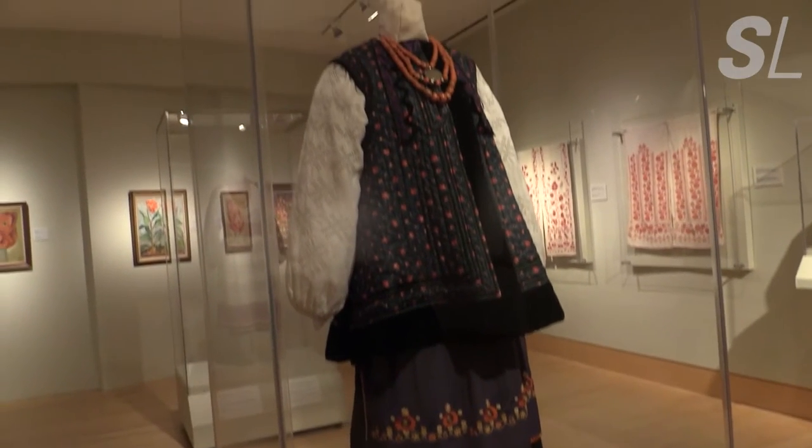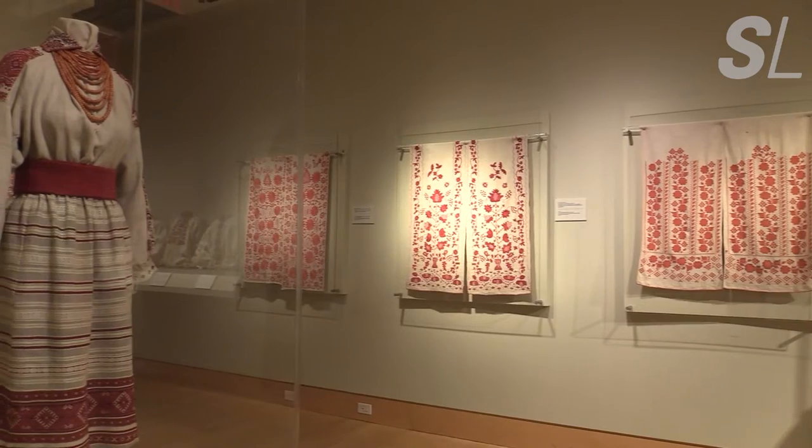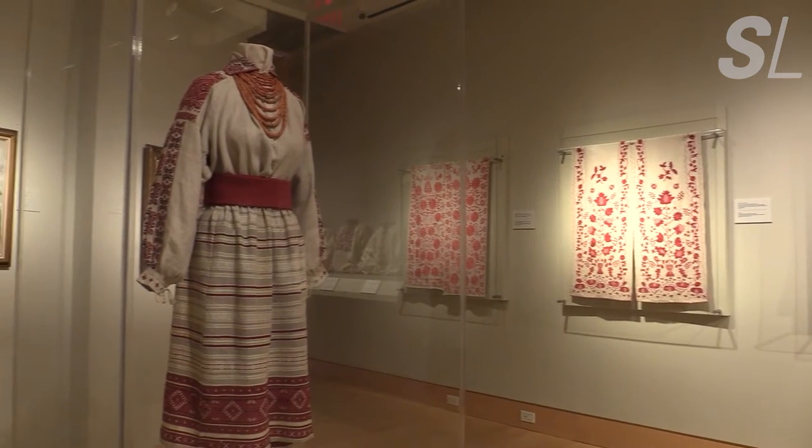That art collection was preserved, and in 1976 it was converted into a permanent museum, which moved to its current location in 2005.